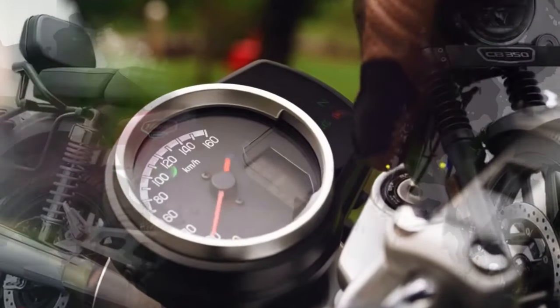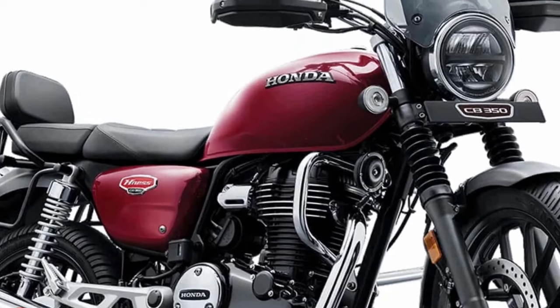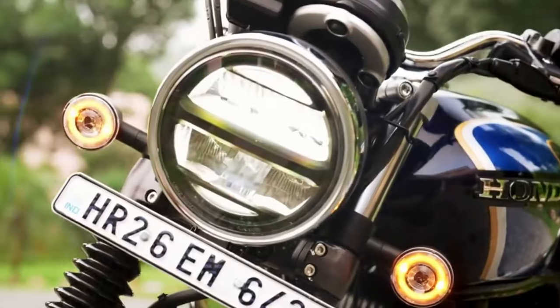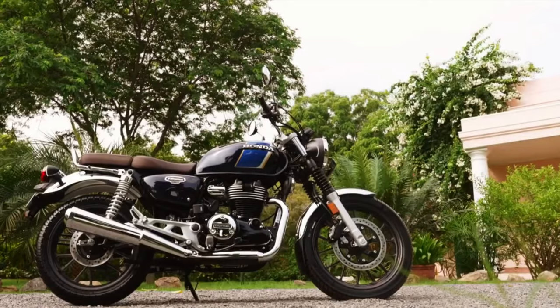The aesthetic is made more special with the addition of a Legacy Edition badge. Just like the other CB350 variants, the Legacy Edition gets a classic round headlight with a chrome bezel.